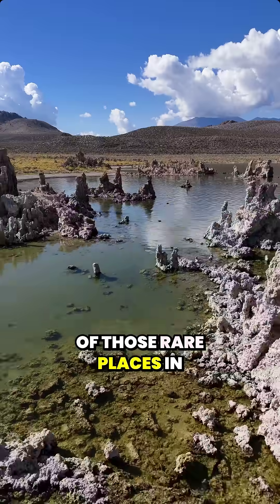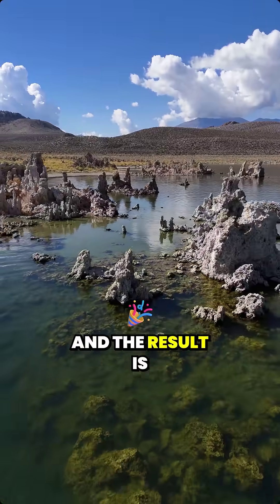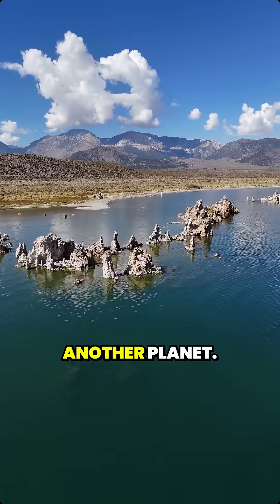Mono Lake is one of those rare places in California where science and nature meet, and the result is something that looks like another planet.